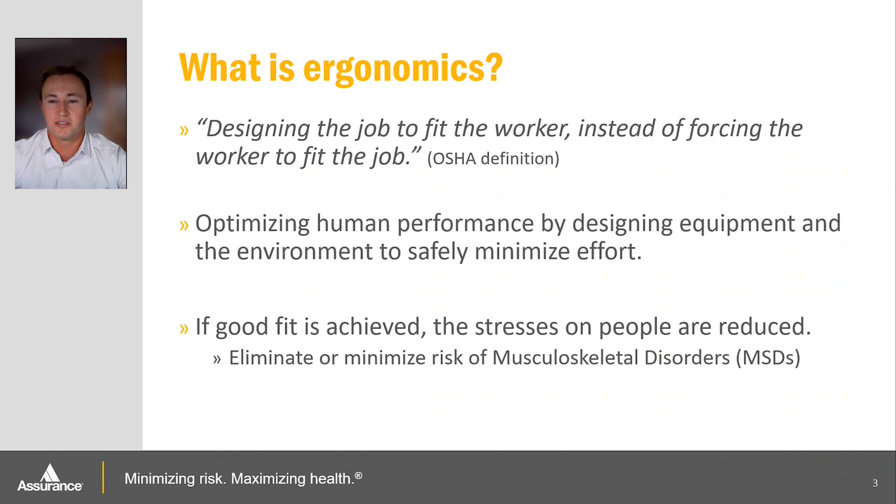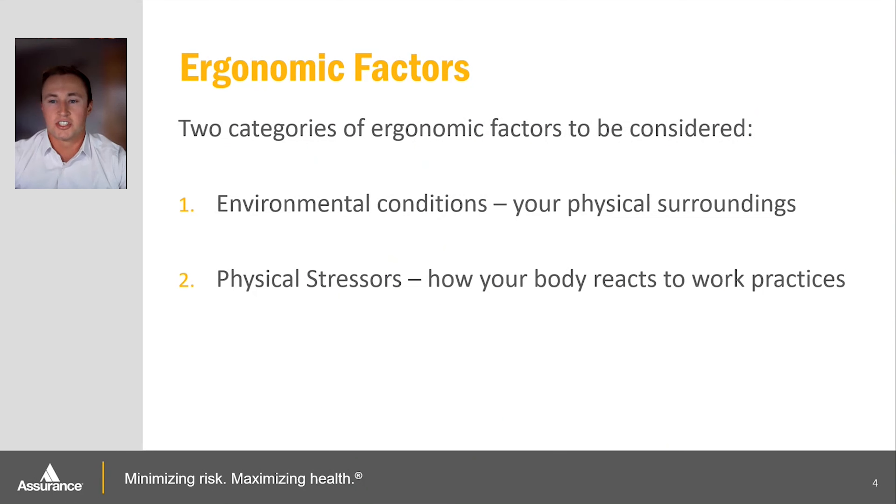So why are ergonomics important? Believe it or not, if you work a 40-hour week in a desk job setting, you're spending 25% of your entire week in that position sitting at a computer. And in relation to that, one in three office workers suffer pain at least once a week. There are two basic categories of factors we need to consider when setting up our workspace: environmental conditions and physical stressors. These two factors influence how our bodies react to the work we perform on a daily basis.